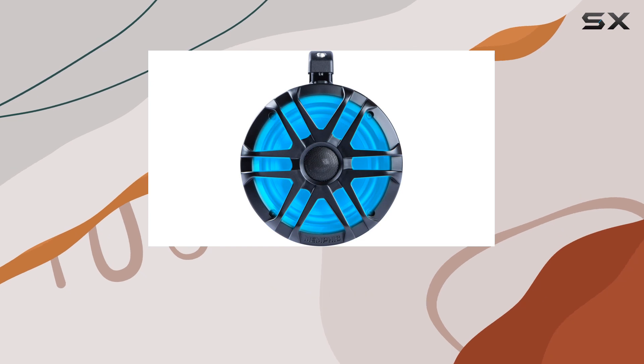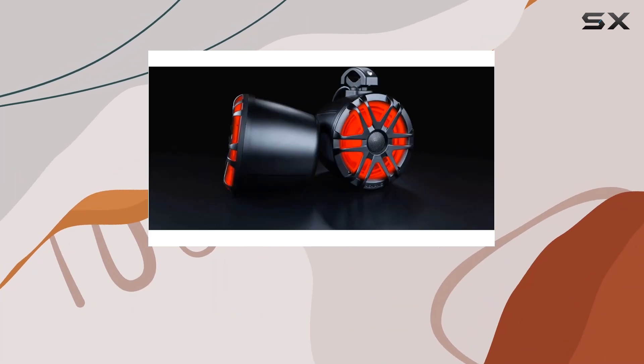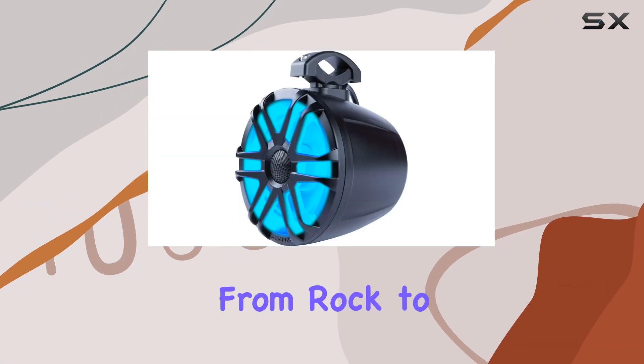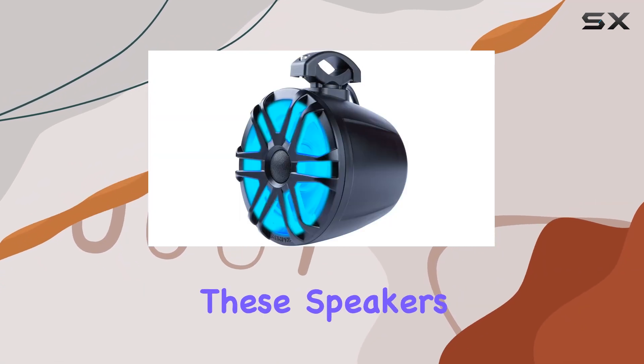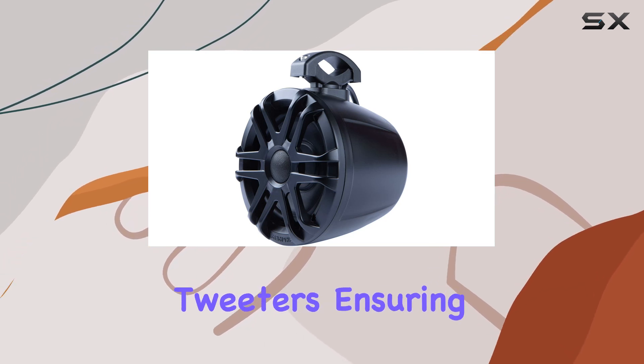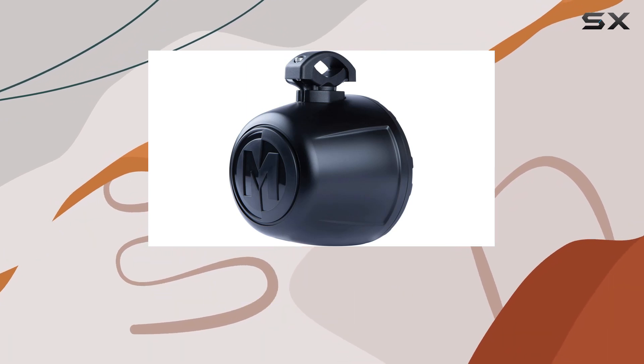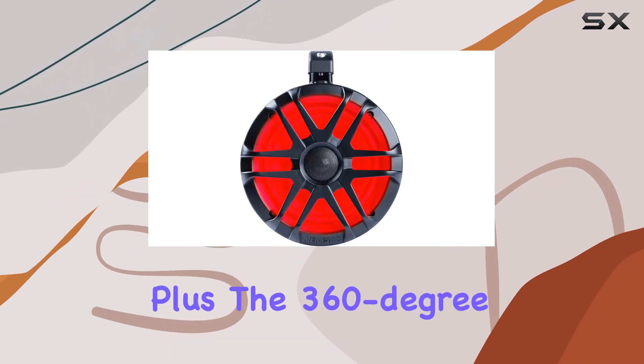One of the standout features is the polypropylene woofer and dome tweeter housed within each speaker. This combination is key for delivering clear, powerful sound across a variety of music genres — from rock to hip-hop to electronic. These speakers maintain clarity and depth, with the woofers providing ample bass and the tweeters ensuring that the highs are crisp and detailed.